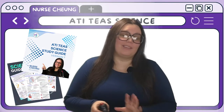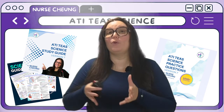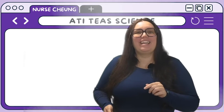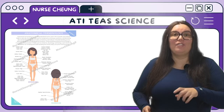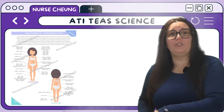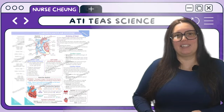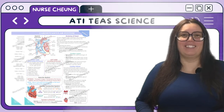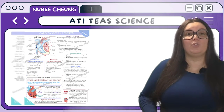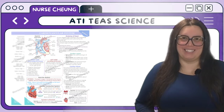One of the hottest topics on the TEAS is the science section, and I'm going to turn you into little mini Einsteins — we're going to get through it, trust me. We start with anatomy and physiology, diving into the structures and functions of the human body, with detailed coverage of body systems such as the cardiovascular, respiratory, digestive, nervous, and so much more. You're going to learn about the interrelationships between these systems and how they work together to maintain homeostasis.